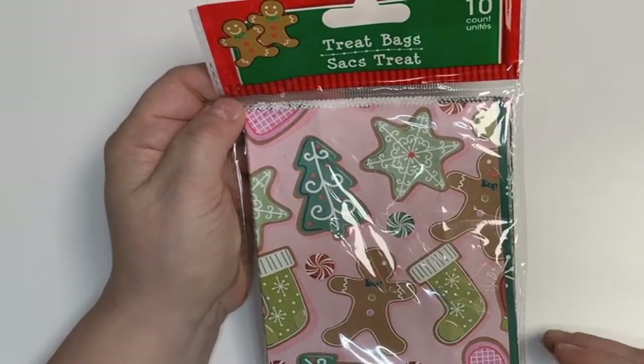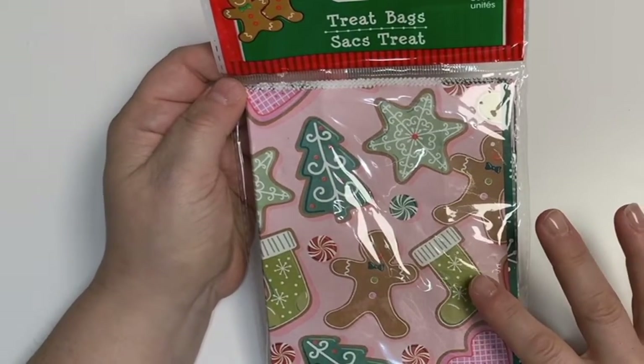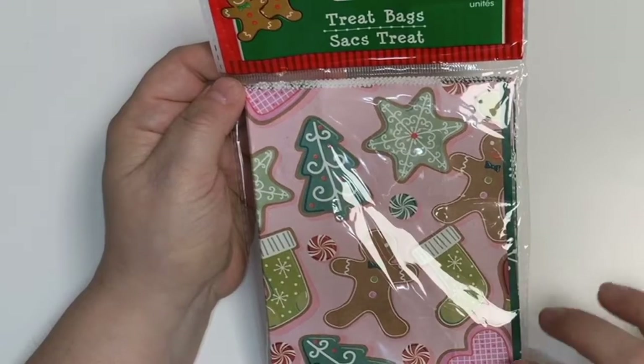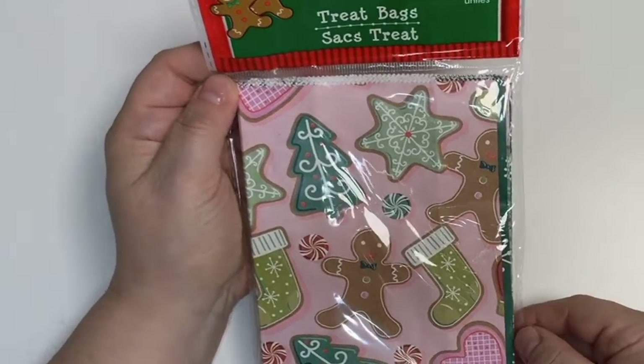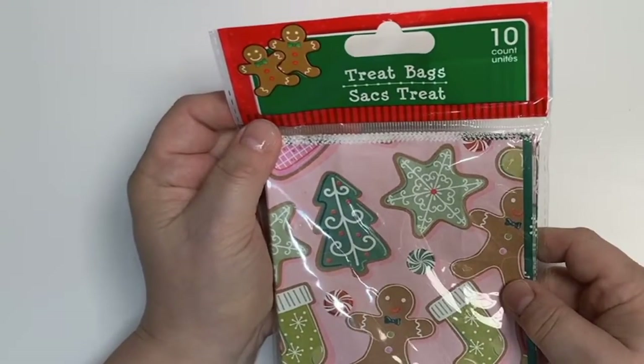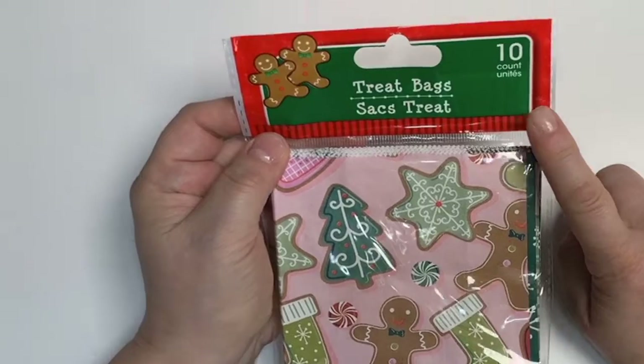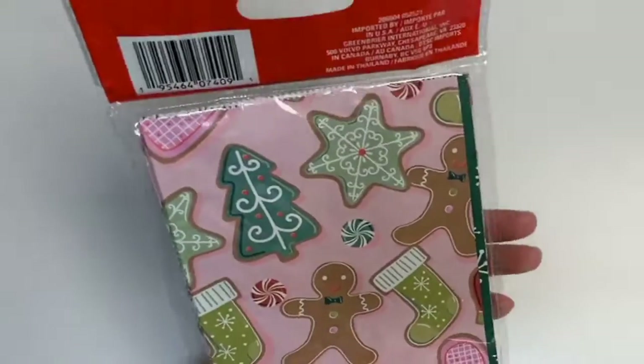I also picked up these really sweet treat bags. They have a pastel Christmas feel with a pink background, soft colored green, stockings, and a pink heart. I thought they were adorable. They're just made of paper but I can't wait to use them for some happy mails I'm sending out. They come in a 10-count, so those will be very useful.